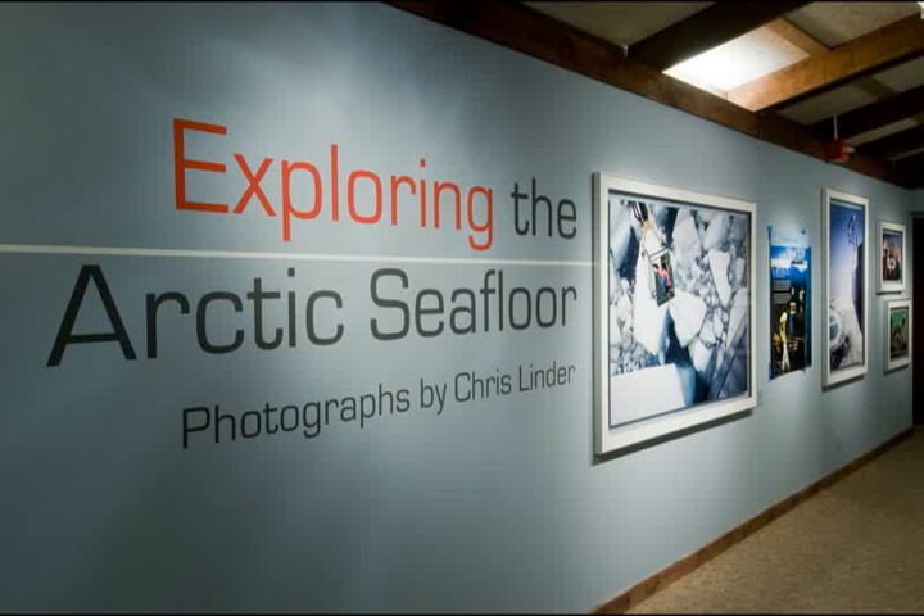Welcome to the online tour of the Exploring the Arctic Seafloor exhibit. In the next few minutes, I will give you a guided tour of the photographs that chronicle this historic expedition to the Arctic Ocean. The exhibit is divided into four main sections: the icebreaker, the environment, science in action, and scientific results.